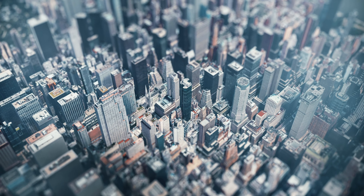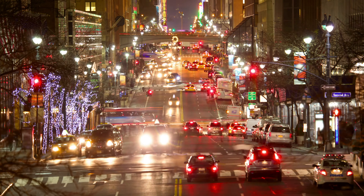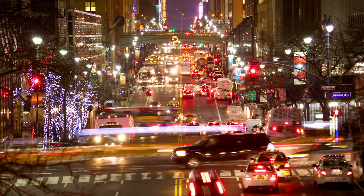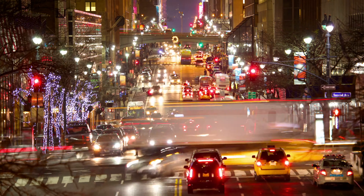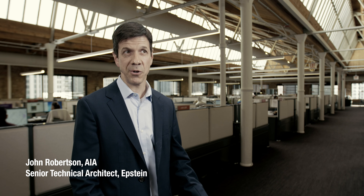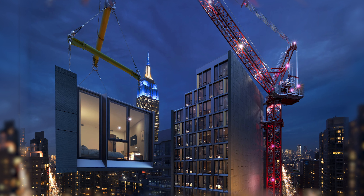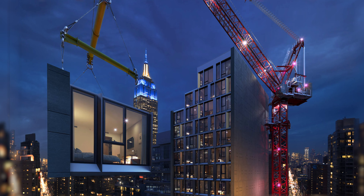The site is very constrained. The neighboring buildings are right on the lot line and the city of New York really doesn't want you blocking the street. Manhattan is obviously a very dense place. There's no put-down space for construction, so you can't store materials anywhere on the site. So the ability to truck the completed room in, crane it into place, and you're done with it, really helps to deal with those problems.